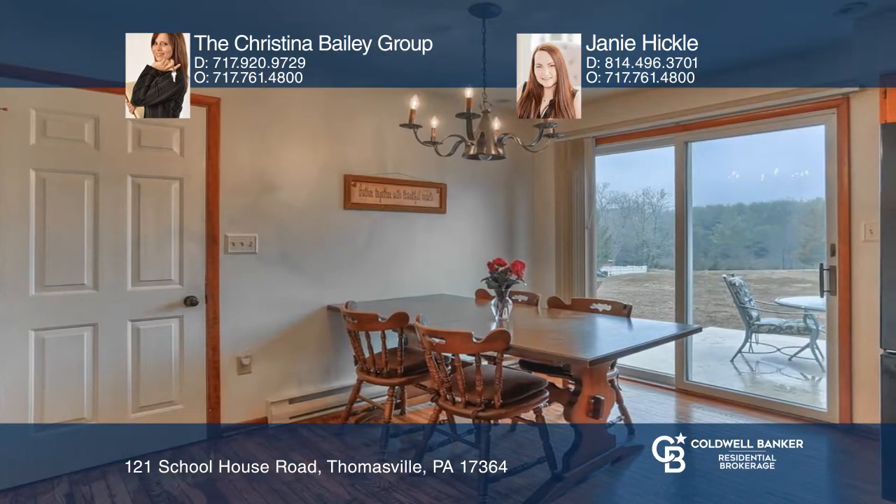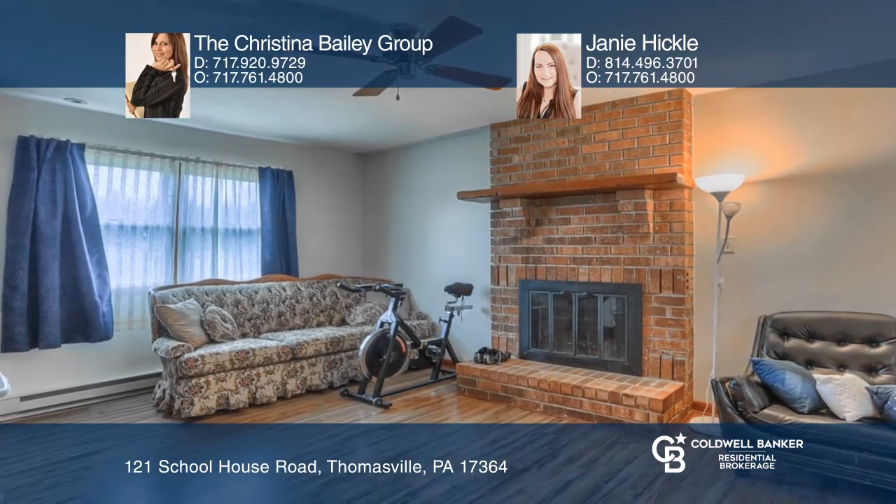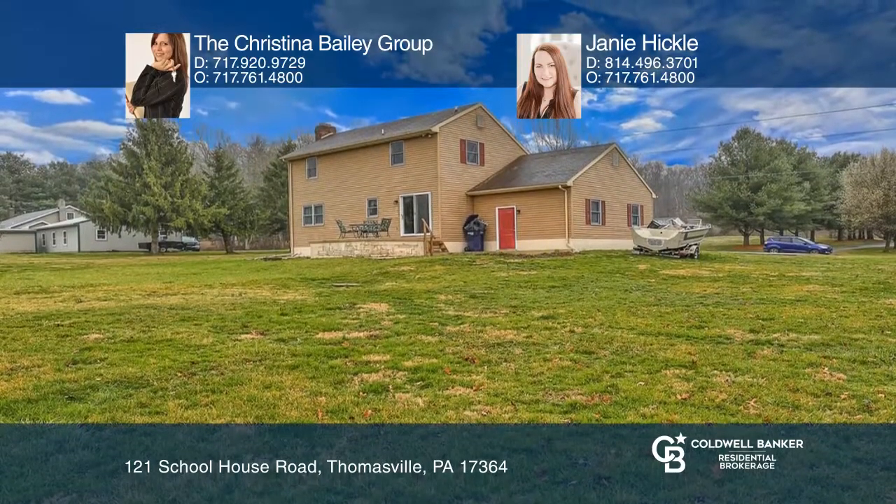Whether you're sitting on your front porch, cozy around the fireplace, in the yard gardening, or hanging by the fire pit, any way you look at it, this is home.